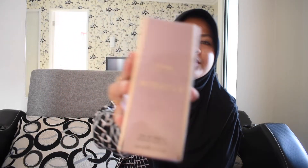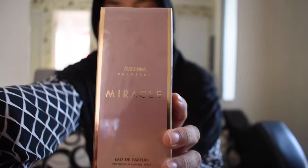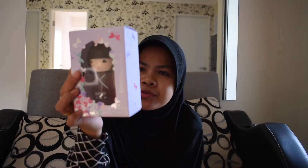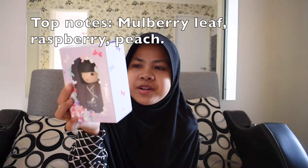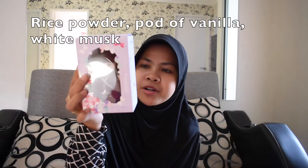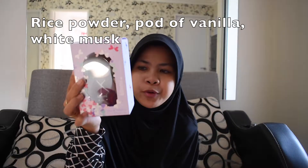It's really, really good smell. And you will never find this anywhere because it's only available in Indonesia. I give it this beautiful pouch. This is made in France. I'll tell you the smell: mulberry leaf, raspberry, peach, Turkish rose, peony, ylang ylang, rice powder, pot of vanilla, and white musk.